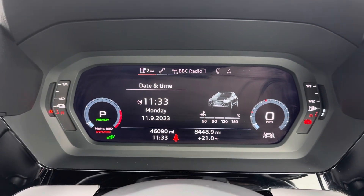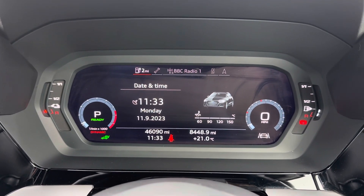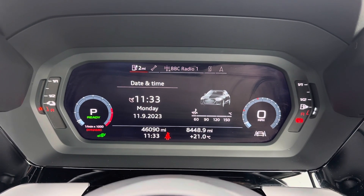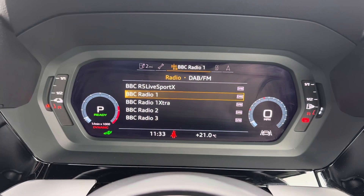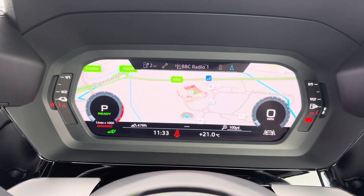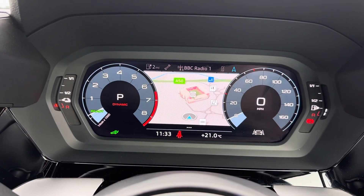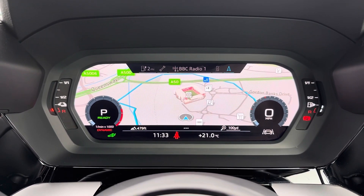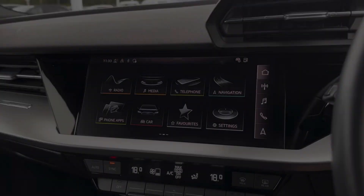Just above the steering wheel you have also got your driver's display, where any relevant information the driver needs to know will be shown, such as the current mileage which is now at 46,090 miles. You can also use your multi-function steering wheel to go through all the different displays available and choose the best one for you — as you can see here, I have chosen navigation.